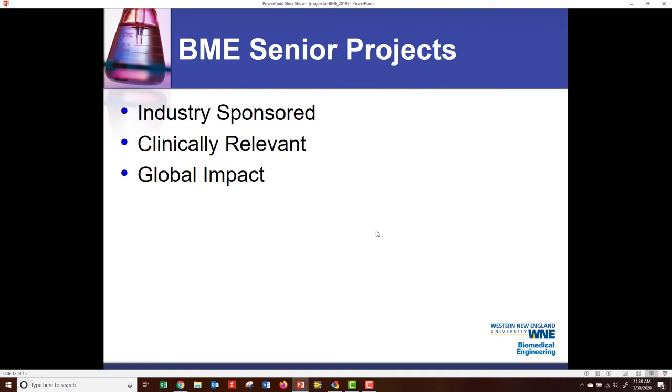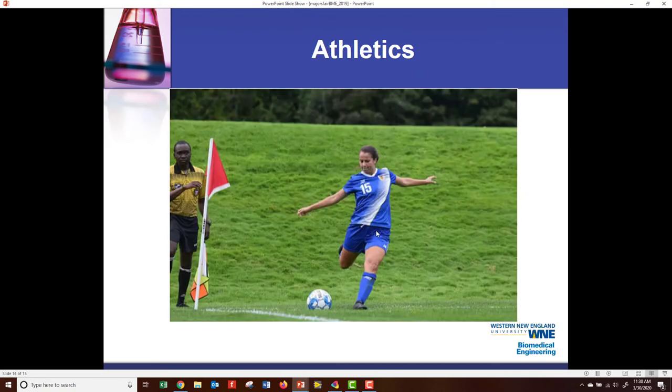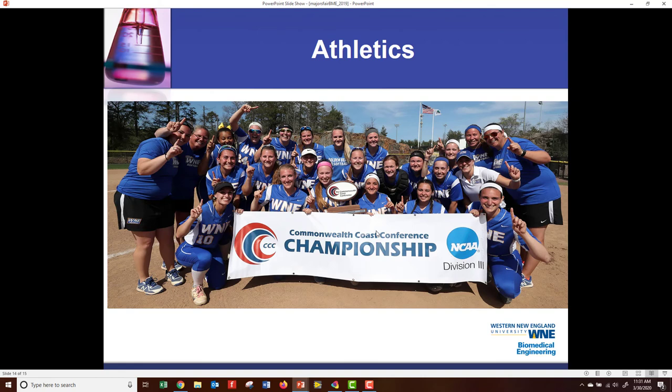We also do many global impact projects. Dr. Mike Rust actually has a global health and technology class where students go to learn about global health and technology during the spring semester, and then they do a trip to Guatemala where they survey the healthcare system and do some volunteer work. Many of our students also participate in athletics. This is Julia Sarnelli, currently the captain of our women's soccer team. We have a number of softball players in this picture — currently juniors, Emily Decker, Emily Cooney, and Heather Hassler.